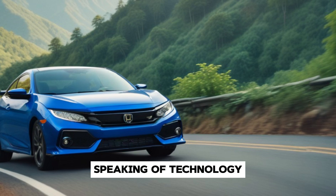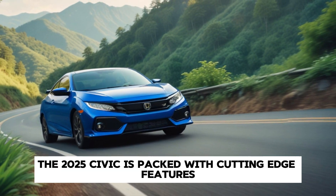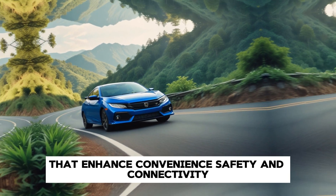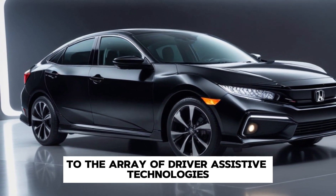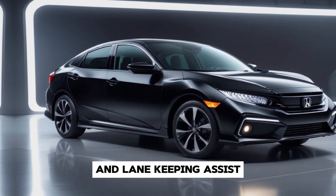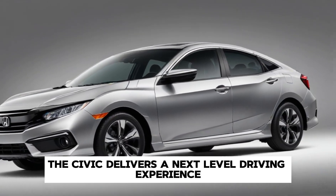Speaking of technology, the 2025 Civic is packed with cutting-edge features that enhance convenience, safety and connectivity. From the advanced infotainment system with intuitive controls to the array of driver-assistive technologies, such as adaptive cruise control and lane-keeping assist, the Civic delivers a next-level driving experience.